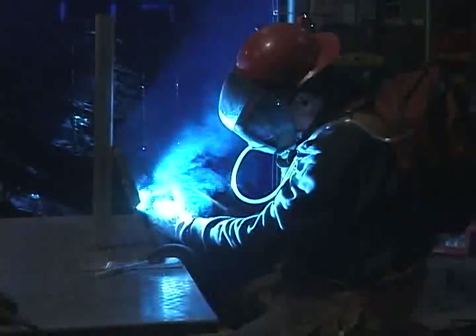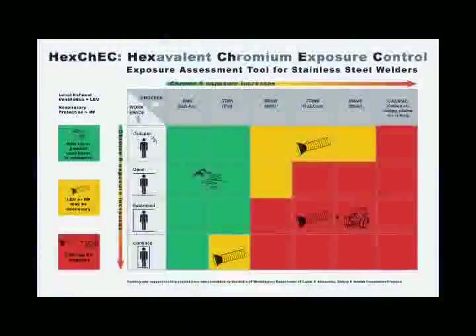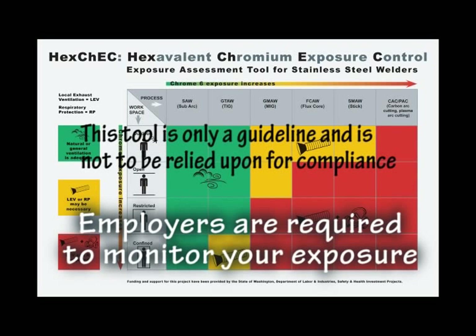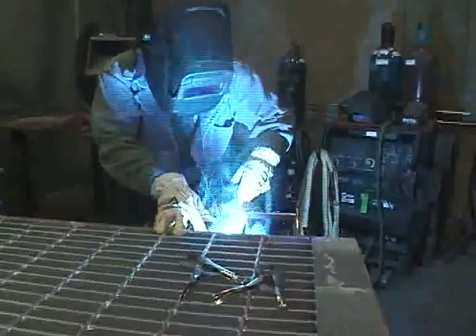The bottom line is that hot work on chromium-containing metals generates Chrome 6. The more chromium in your base metal, the more chromium in your filler metal, and the more Chrome 6 in your fumes. The Chrome 6 exposure assessment tool is based on estimates from welding research. Your employer is required to conduct air monitoring tests to measure your exposure to Chrome 6. But it's still important for you to understand the risk factors as well. Working together with your employer, you can create an environment that is safe for everyone over the long term.